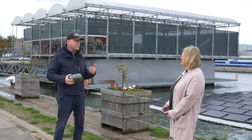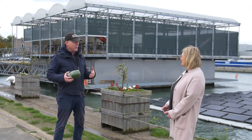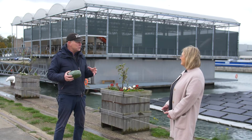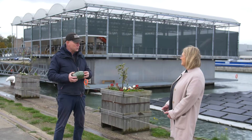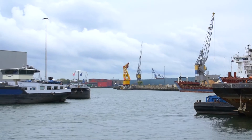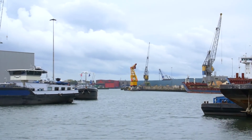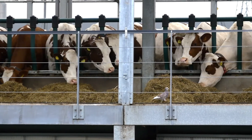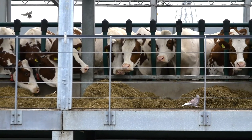Looking at the climate change effects of heavy rainfalls or sea level rising, we thought we should produce food close to consumers in what we call a climate-adaptive way. So that's when we started to design a farm that can feed the city from the water, close to consumers.